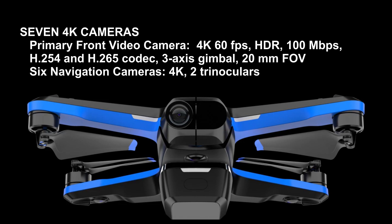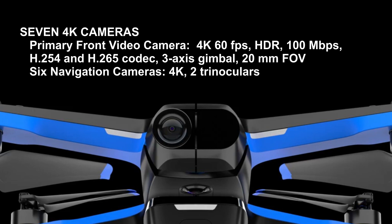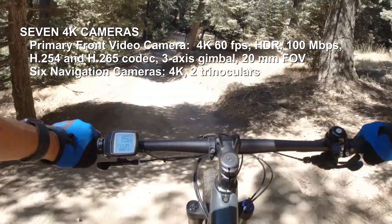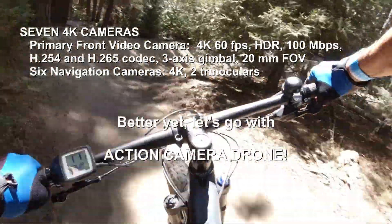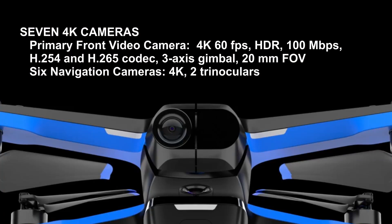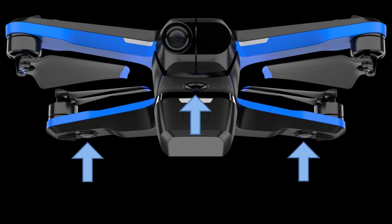Let's go over the general specifications. This drone has seven 4K cameras. The front video camera is 4K, 60 frames per second, HDR — high dynamic range — which is perfect because when the drone flies into dark and light areas, you'll be able to pick up better detail instead of getting one area blown out or another area too dark. This makes it perfect as an action drone camera. It has a 100 megabits per second data rate and both H.264 and H.265 codecs on a three-axis gimbal. The other six cameras are for navigation, set up in a trinocular configuration — three cameras on top and three on the bottom.